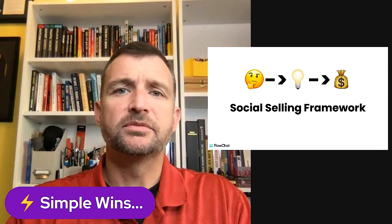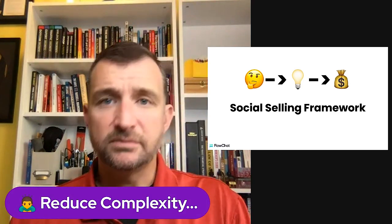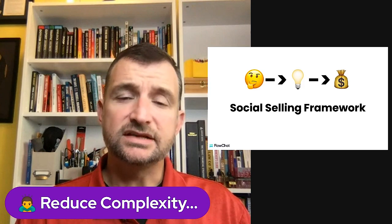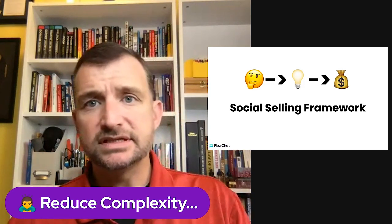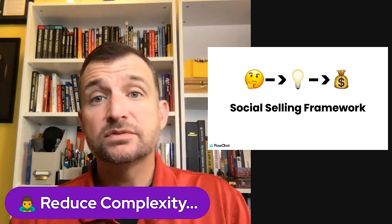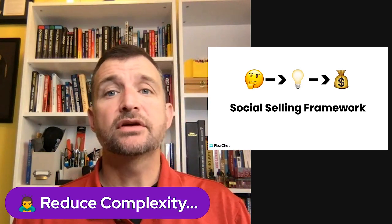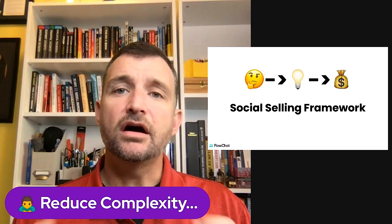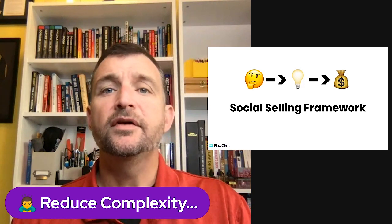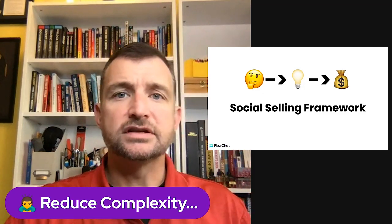Tip number two is reducing complexity. It can still be simple but can be complex, so we want to reduce the complexity within the simple frameworks you have for your business. If you have reduced complexity in a simple system, as you grow your organization, everybody on your team will catch on and your clients will have a better experience. A great example is onboarding — the onboarding process needs to be extremely simple for people to follow so they can do it themselves, without weighing down on your shoulders during delivery work.